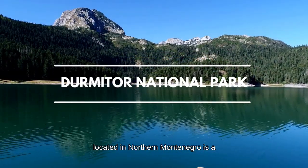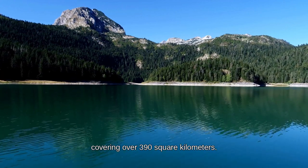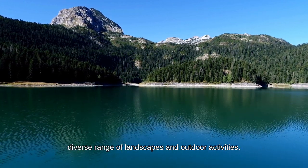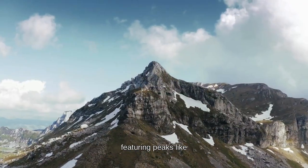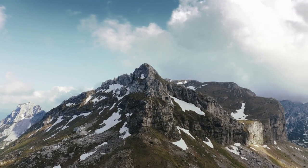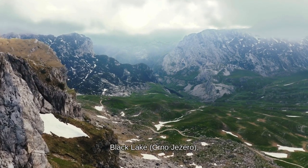Durmitor National Park, located in northern Montenegro, is a stunning natural wonder known for its rugged mountains, glacial lakes, and lush canyons. Covering over 390 square kilometers, this UNESCO World Heritage Site offers a diverse range of landscapes and outdoor activities. The park's highlight is its impressive mountain range, featuring peaks like Bobotov Kuk — the highest point in Montenegro — and Sedlo Pass, offering breathtaking panoramic views.